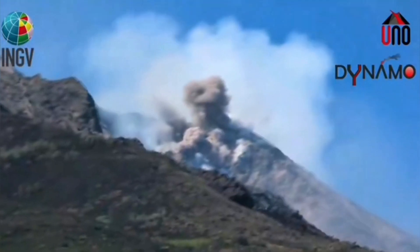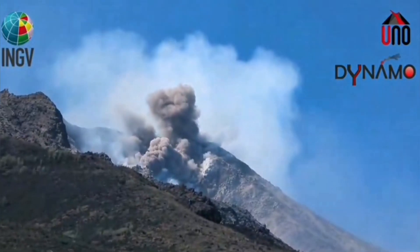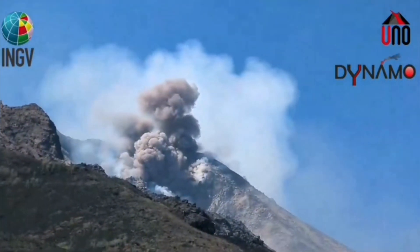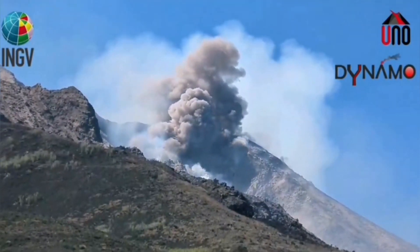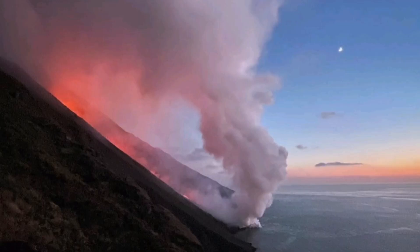We see it now moving toward the Aeolian Sea, that part of the Mediterranean Sea which is adjacent to Sicily and mainland Italy. From a distance, of course, it looks beautiful — you can have a beautiful sunset and take nice views of this. You can see here a first quarter moon and the hot pyroclastic material flowing down.